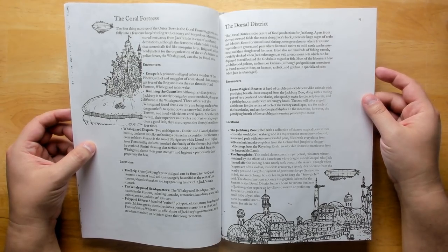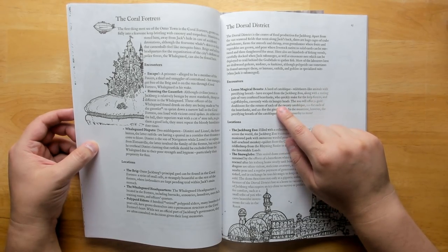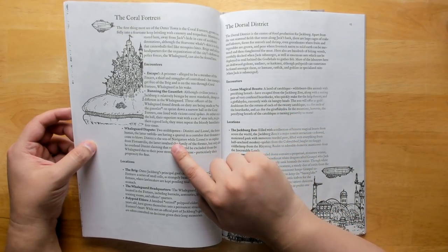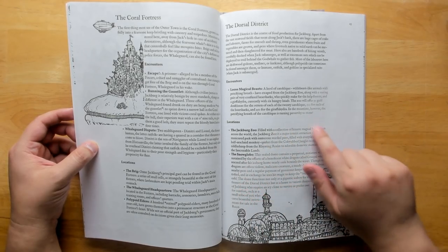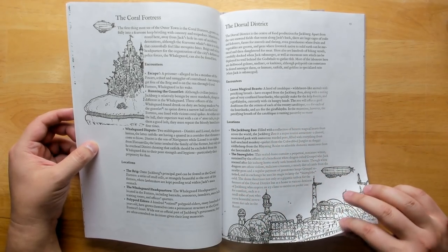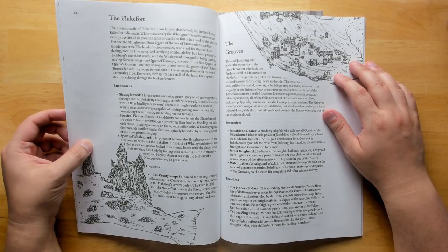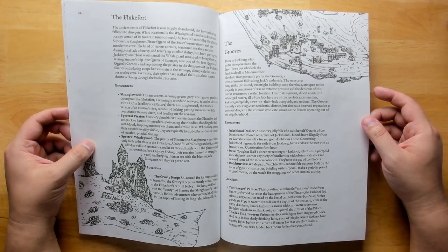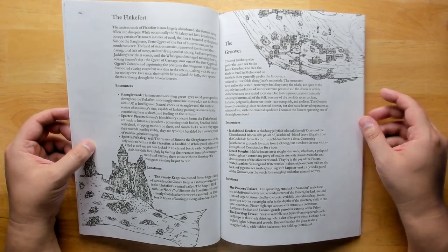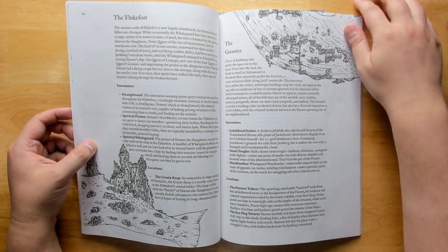The Coral Fortress, the Dorsal District — which is the center of food production for Jackburg — might feature encounters like loose magical beasts or a whale guard dispute. There are a number of different factions at war here. The Fluke Fort is an ancient castle now largely abandoned, with spirits stalking the halls. You could use it as a miniature dungeon to explore, though it doesn't have a lot of detail so you'd have to flesh it out yourself.